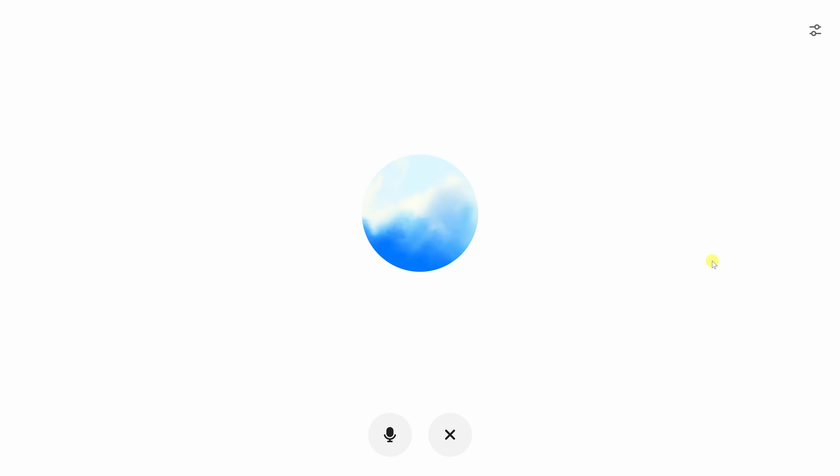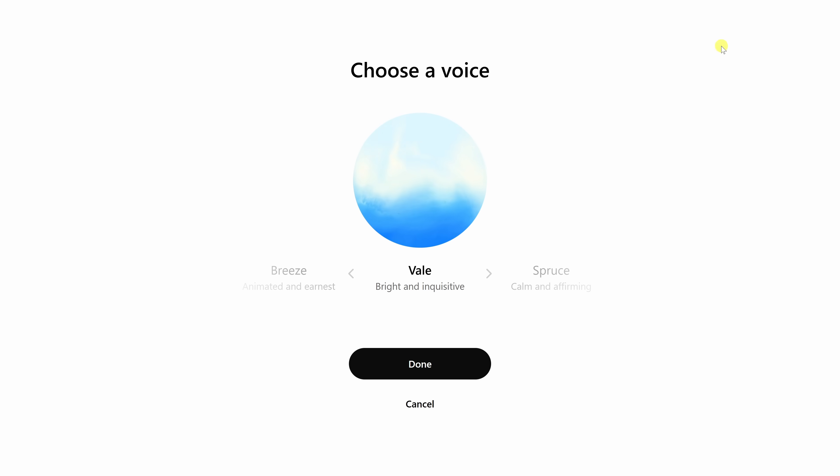Here's the fun part — you can actually choose what voice it uses. In the top right-hand corner, click on the settings icon and right here you can choose the voice. By default we were speaking to Vale, but you can sample others. Each voice introduces itself and sounds slightly different. Personally, I really like this one, so let's go with it.